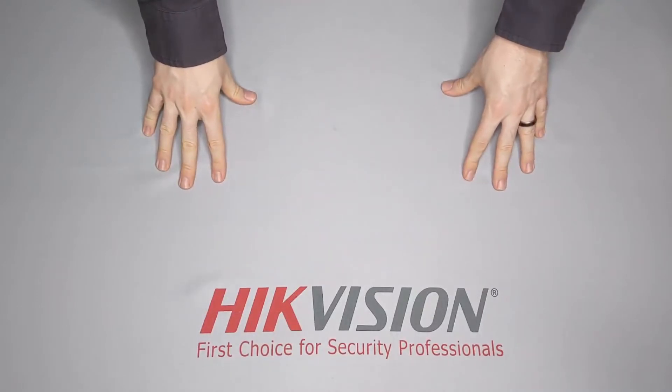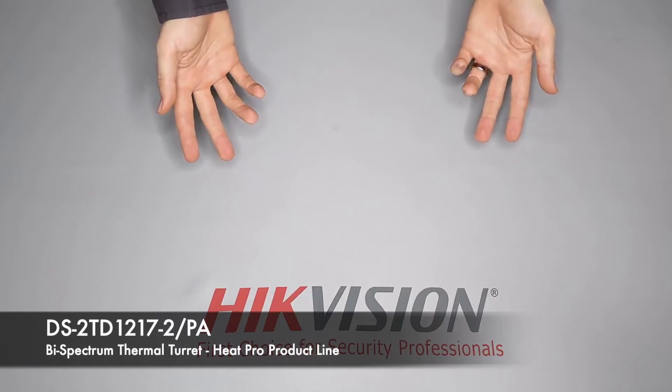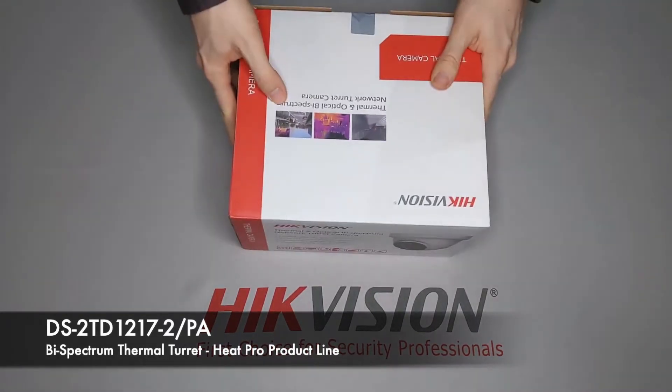Hello, my name is Andrew Marr. I'm the Senior Sales Representative with HikeVision for the Los Angeles area, and today I'm going to show you our HeatPro Thermal Turret.